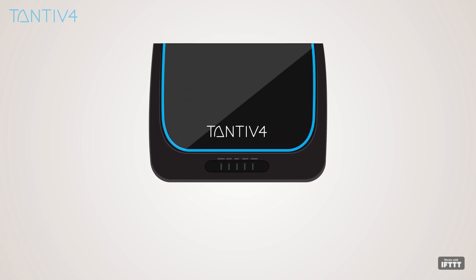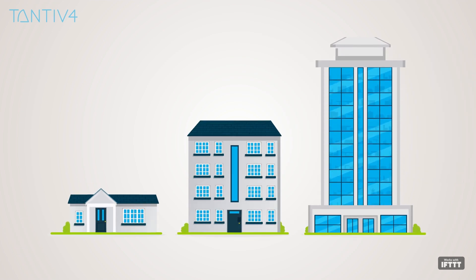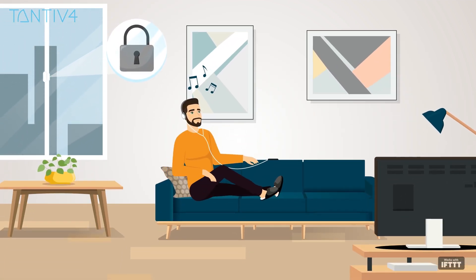The Tantive 4 controller works with all types of properties. It supports single and multiple family residences, as well as commercial property management. It not only makes your home efficient and safer, but also more comfortable and easy to enjoy.